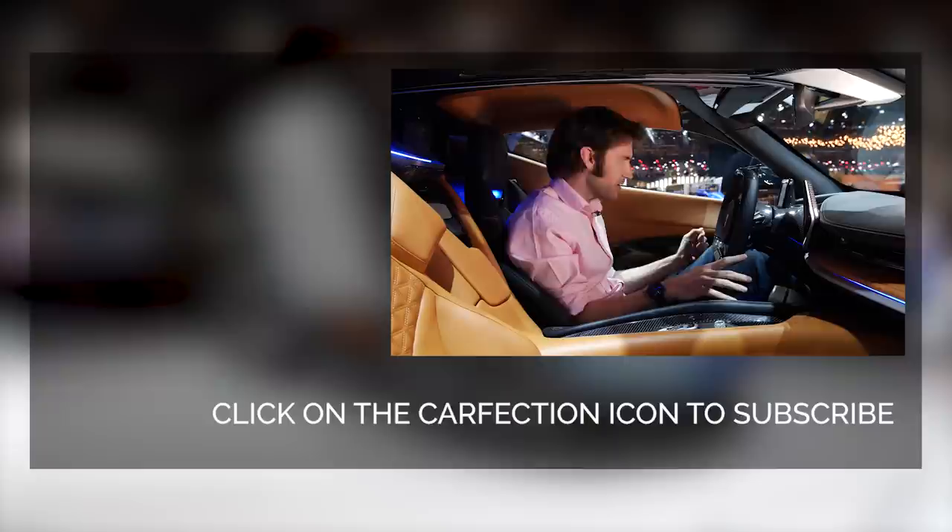Anyway, let us know what you think. 1,900 brake horsepower EVs — is this a thing that's actually going to make people really want an EV supercar? Let us know.